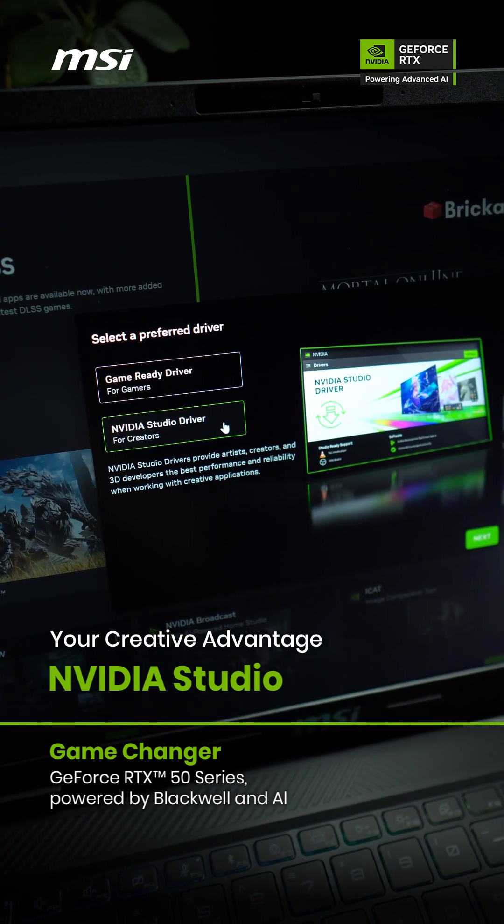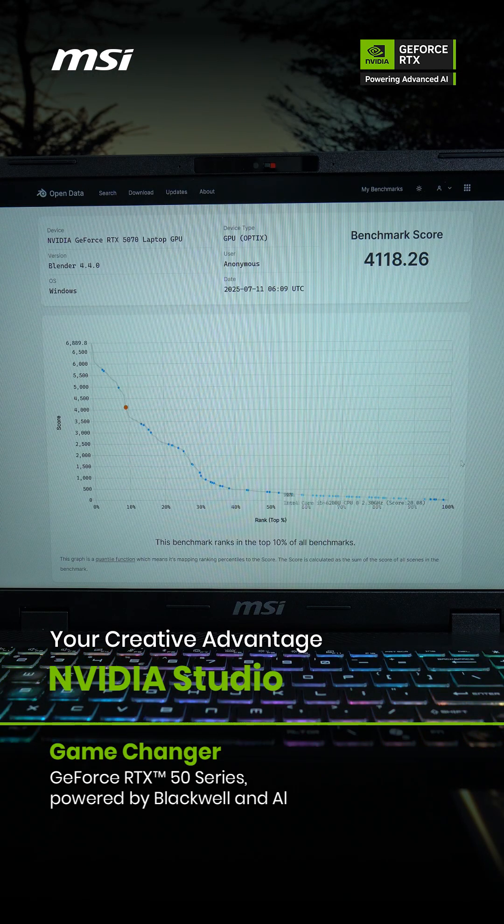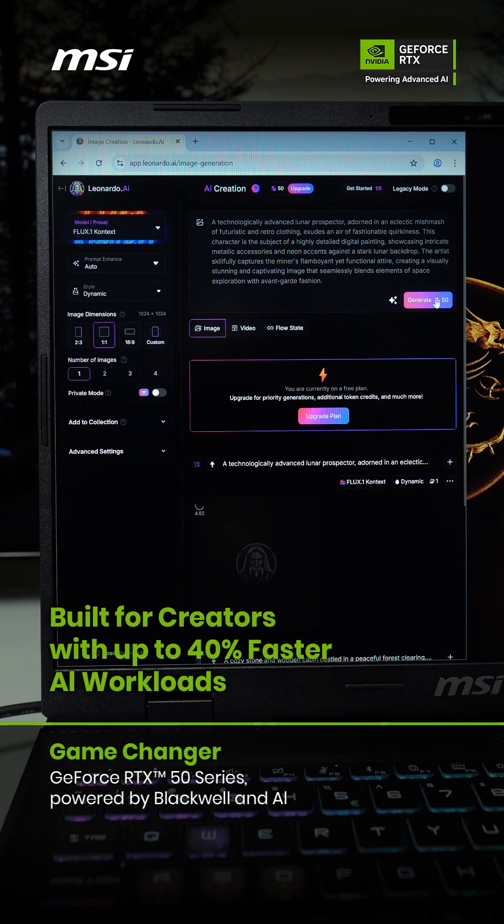NVIDIA Studio is your creative advantage. Unlock transformative performance in video editing, 3D rendering, and graphic design — built for creators with up to 40% faster AI workloads.